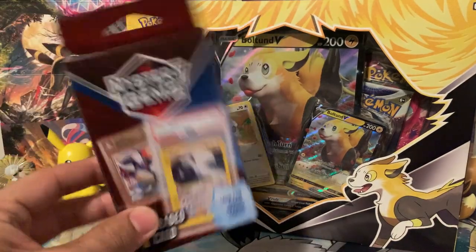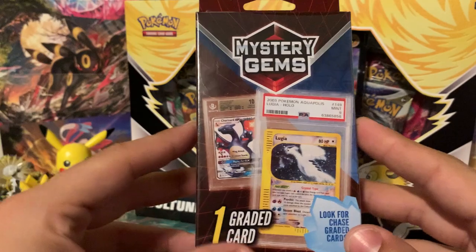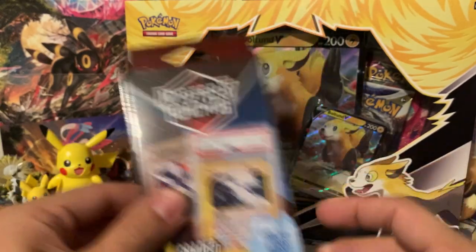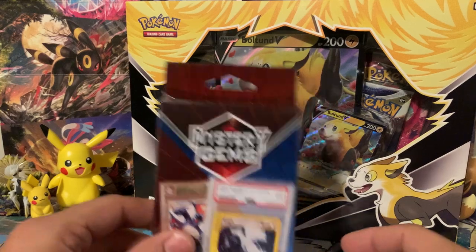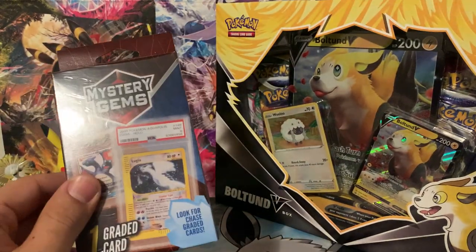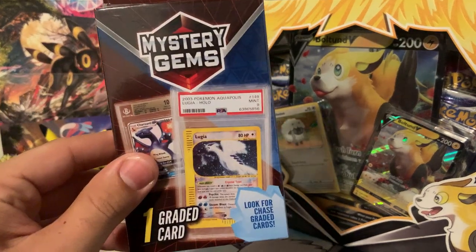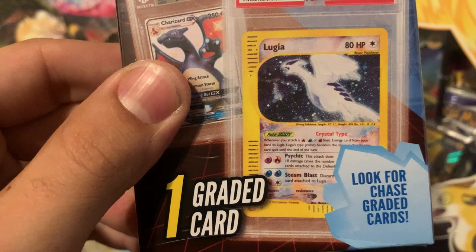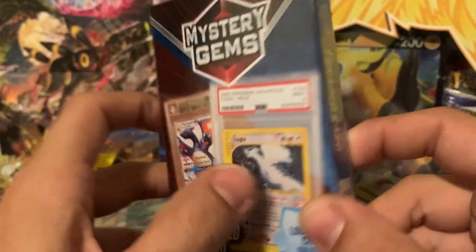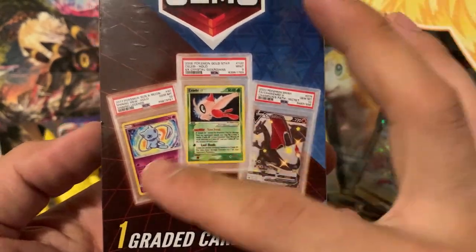My guess is that it's not going to be anything super great. A lot of these things, you know, it costs $20 usually to get a card graded from PSA or some other grading company. So I'm going to guess that's probably something like a holo from Celebrations or something like that in here. But it does show some pretty cool stuff like there's that Crystal Lugia and then we've got Shiny Charizard GX back there and then some other cool ones on the back.